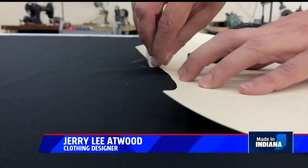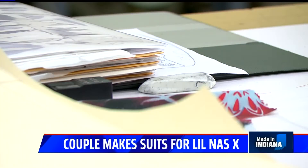A few years in, he was making things for up-and-coming country artists — posting his custom suits to Instagram, wondering if anyone would notice.